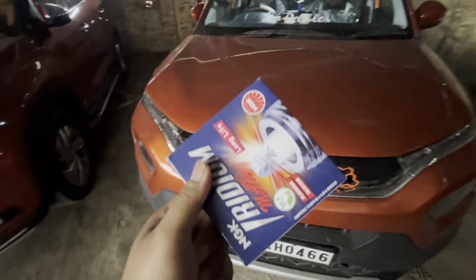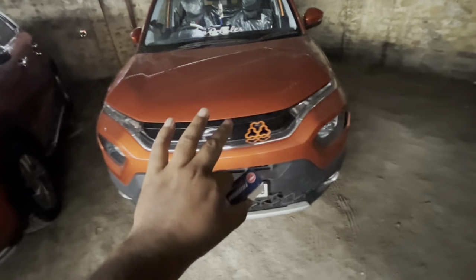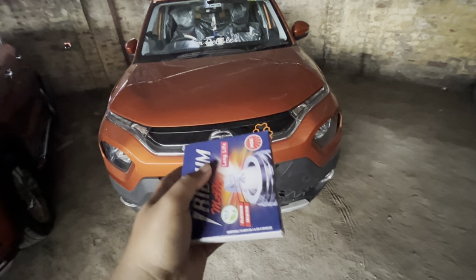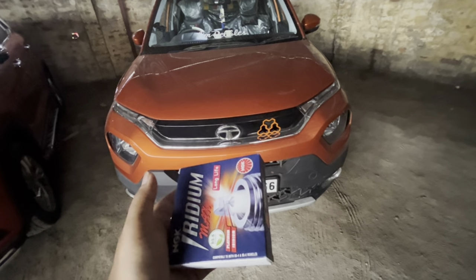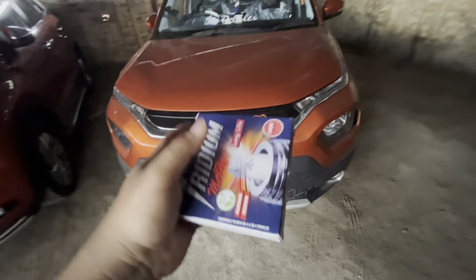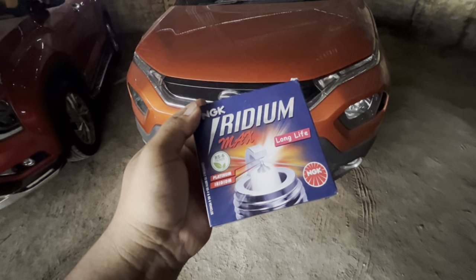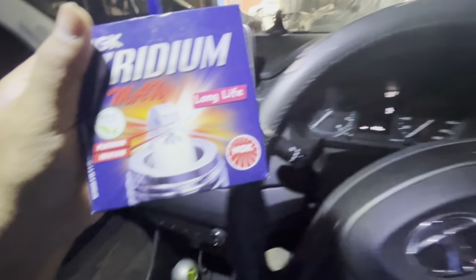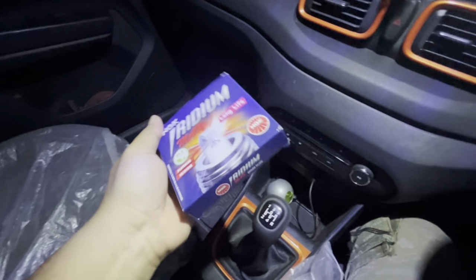My car didn't have 10,000 km yet, but when I gave the car to the mechanic and after 1st or 2nd gear issues, I decided to buy the iridium spark plug. I bought it about a month ago but didn't have time to put it in the car, so today we will install the iridium spark plug.